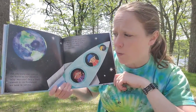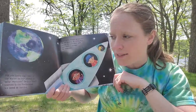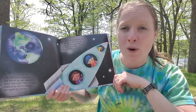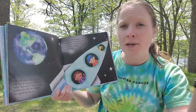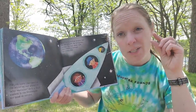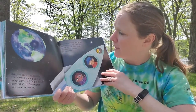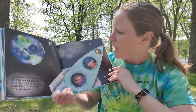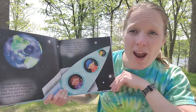Did you know that most of the water on our planet is salty sea water? Only a small amount is the freshwater we need to survive. We can't drink salty sea water — we need fresh water that doesn't have salt in it, and that's only a very small percentage of water on Earth. Over 7 billion people live on our planet, and by using less water, we can make sure that there is enough for everybody.